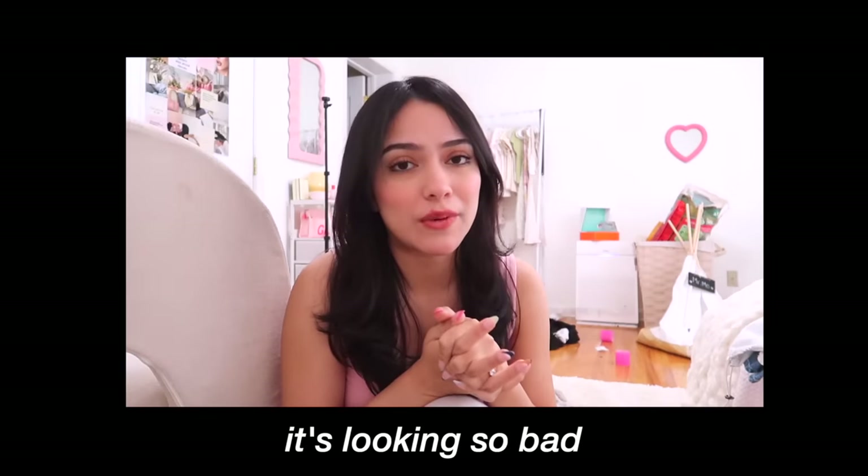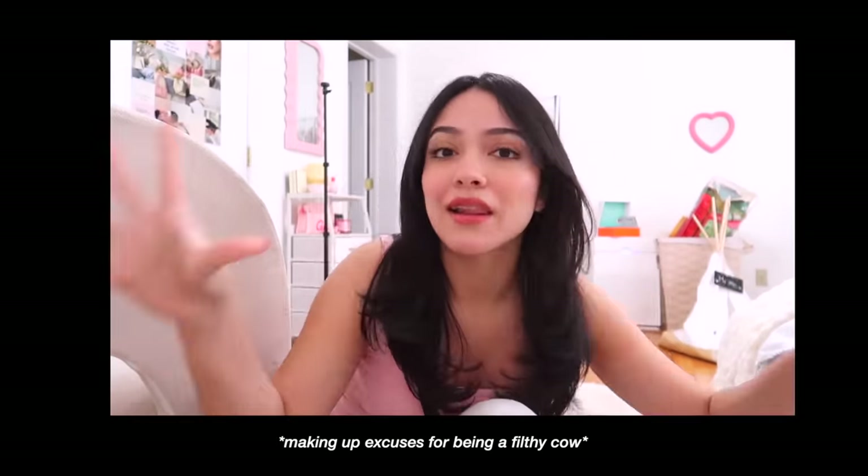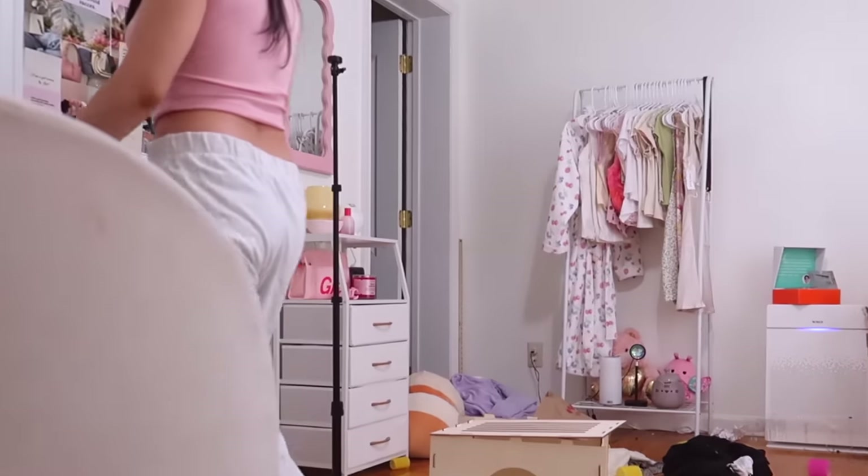I genuinely don't have any excuse as to why my room looks this way. My room is looking so bad — I don't think my room has ever looked this bad. I don't know how it gradually happened, they're just like little by little it turns into this landfill. I think it is finally time that we clean up this mess. I'm dreading it, I don't know where to start. I literally just want to leave my room, but I can't — I have to deal with it, it's my mess and I have to clean up after myself.